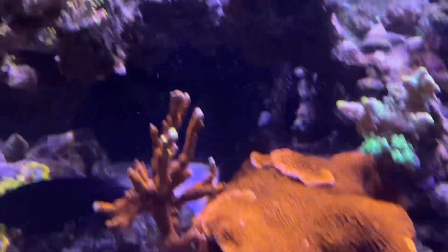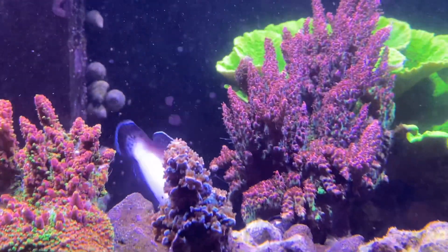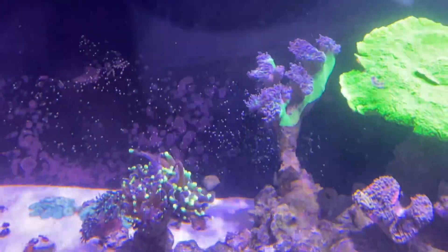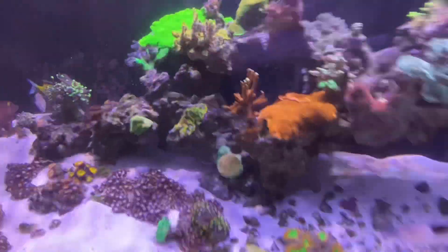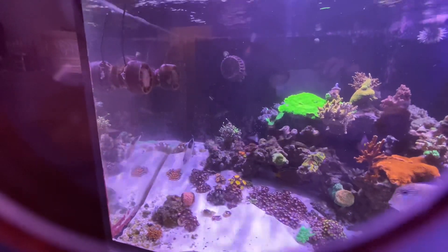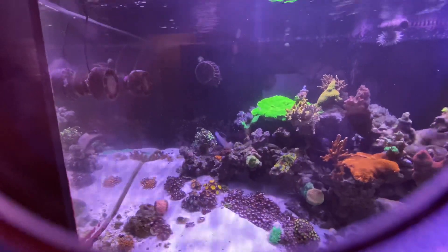Nobody's really got their polyps out except for some of the montipora, but they're slowly starting to come back out again. The red planet is doing fine. One of the heads on that coral looks shrunken, but the duncans were actually really closed up when I put in the carbon and they're starting to actually open up again. I came back at the right moment.